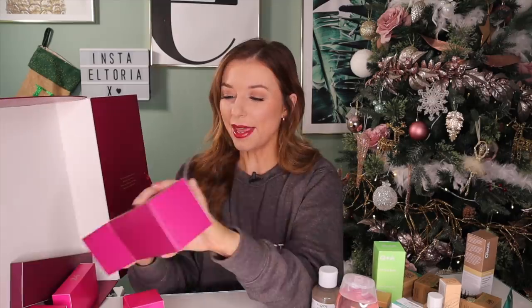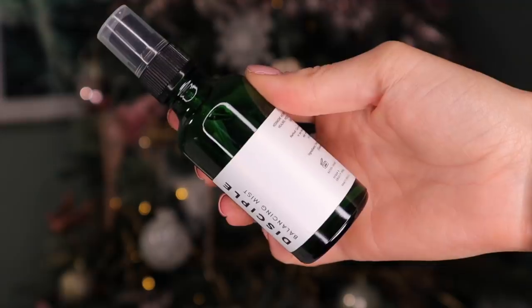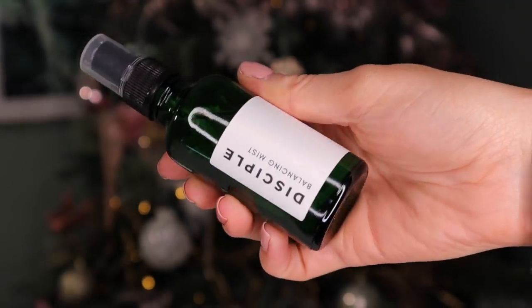Day number 20. We've got something by Disciple and this is a Balancing Mist. Apparently this is a hormone and skin balancing geranium water with healing, protecting copper. This can actually be used as a toner if you wish to, or maybe just a refresh, or you can wear it underneath makeup.